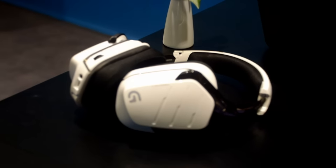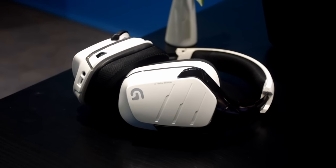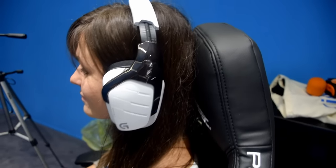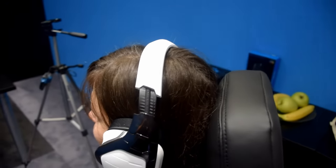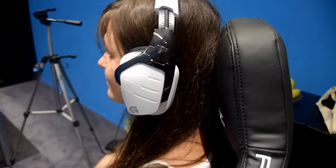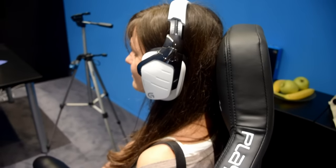The other product is the G933 wireless gaming headset. We actually made the current black version white — that's the difference. It's a limited edition; there won't be many available, but it's available from September. The price of the mice will be 79.99 euros, while the headset will be 229 euros.